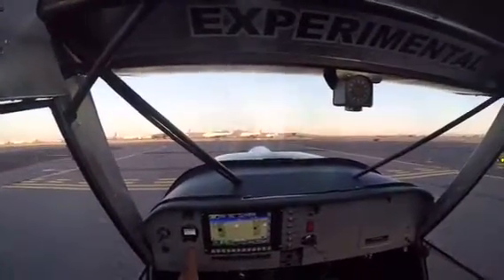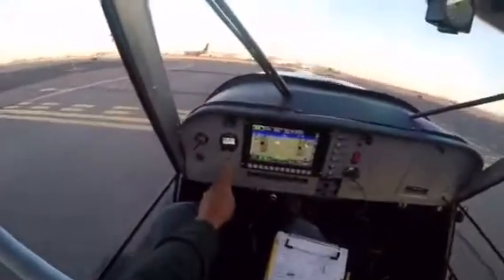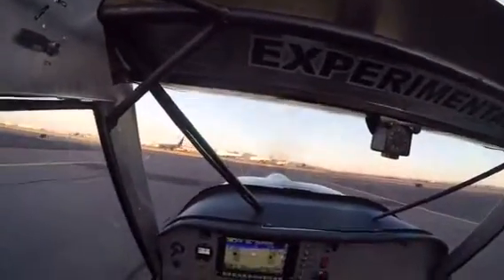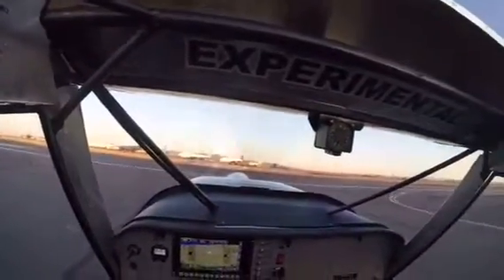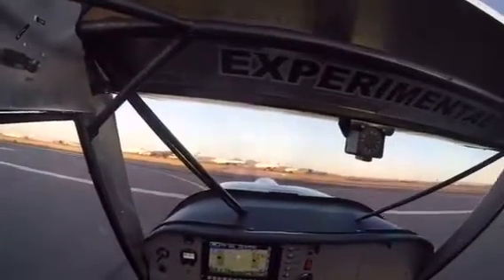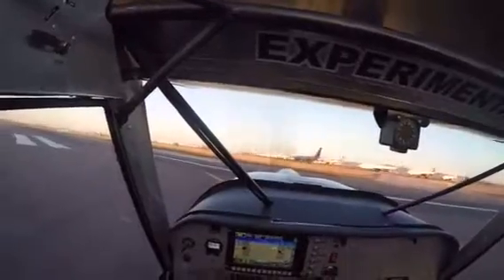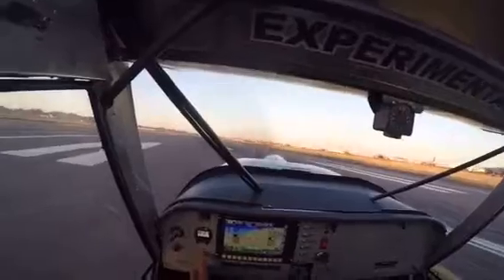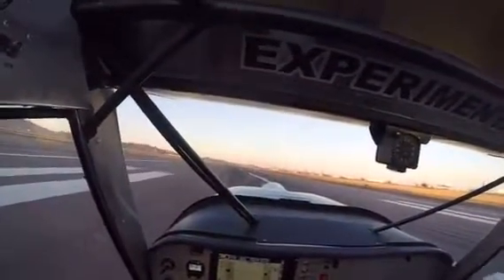At or above 2000 feet. Alpha Three, cleared for takeoff, make right turns over the field, 422 Gulf. Orbit over the field, Runway 21. Thank you.